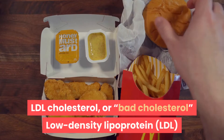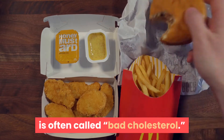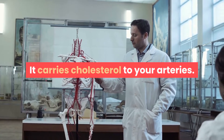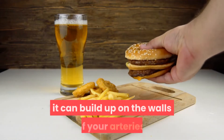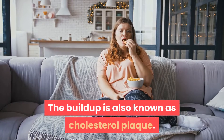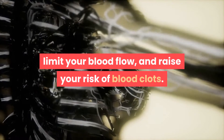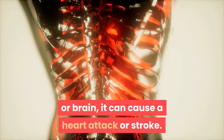LDL cholesterol, or bad cholesterol. Low-density lipoprotein is often called bad cholesterol. It carries cholesterol to your arteries. If your levels of LDL cholesterol are too high, it can build up on the walls of your arteries. This buildup is also known as cholesterol plaque. This plaque can narrow your arteries, limit your blood flow, and raise your risk of blood clots.